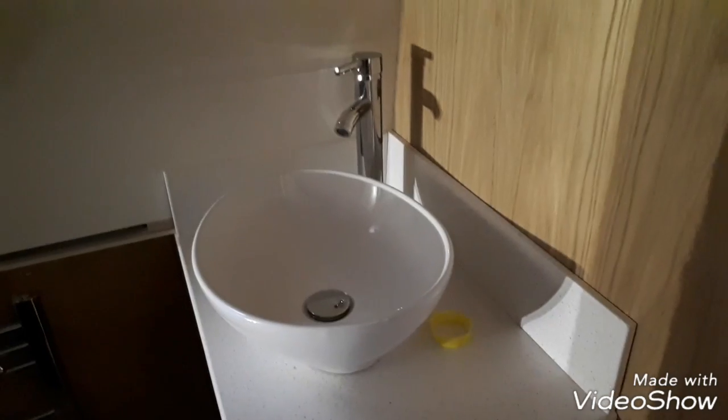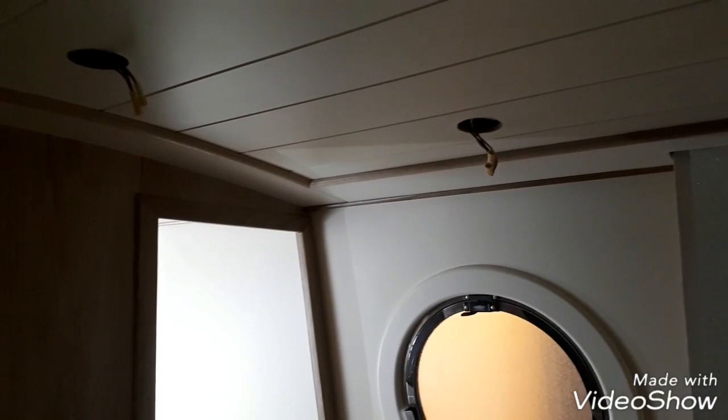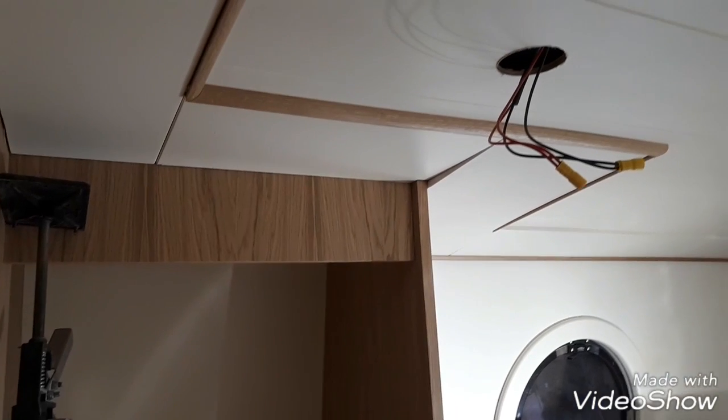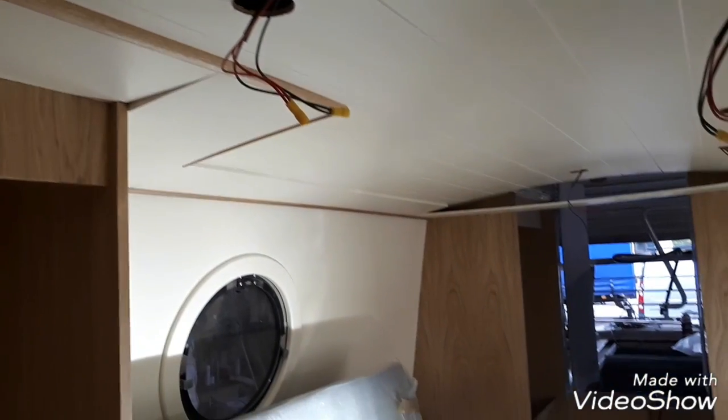The bathroom on Chuggabug is nearly complete. Obviously the doors still need to be fitted to the vanity basin unit, but we're very, very pleased with it. The ceiling has been done in the bathroom — the lights still need to be fitted — but you can see the oak lining, which the rest of Chuggabug will have fitted as well, throughout the whole boat. It just finishes it off lovely, nice and modern and very clean looking. Here you can see they've partly done the bedroom — it's about three quarters of the way through at the moment.